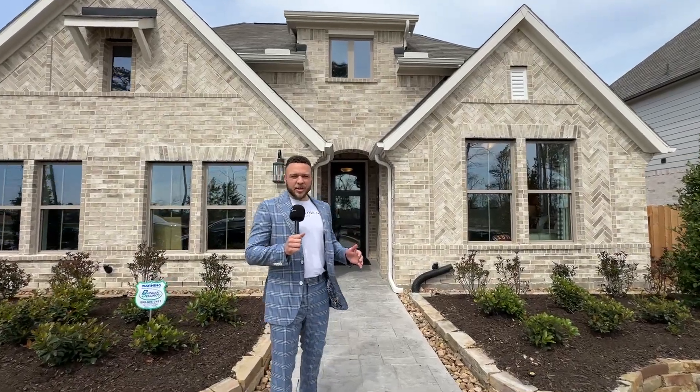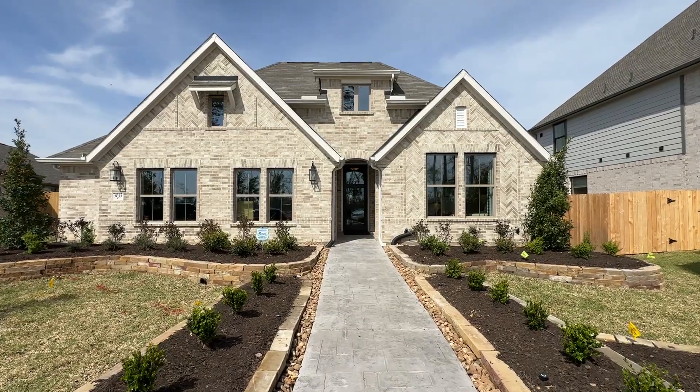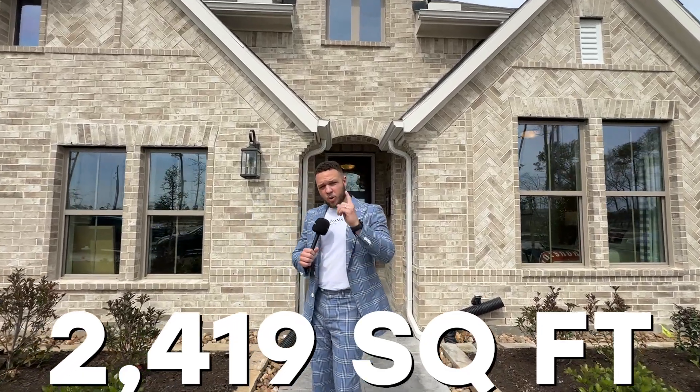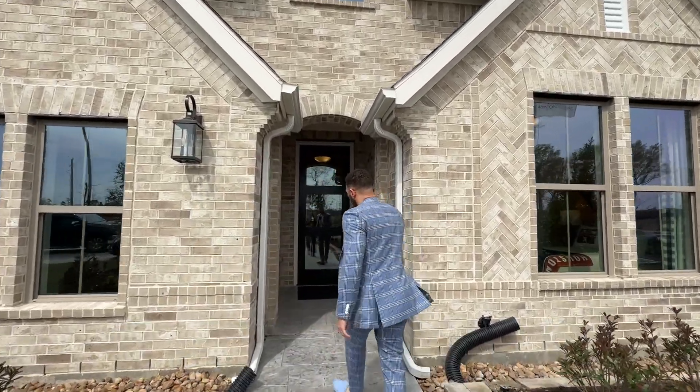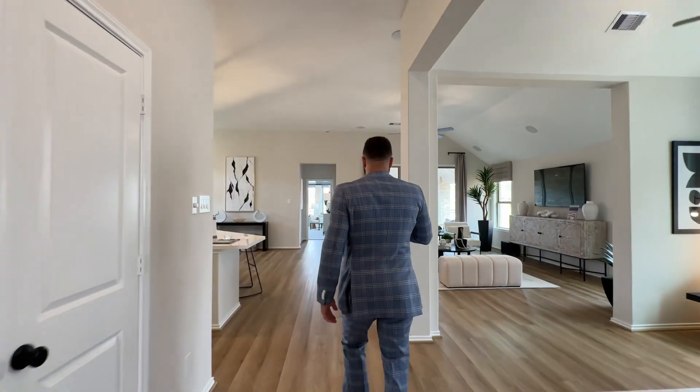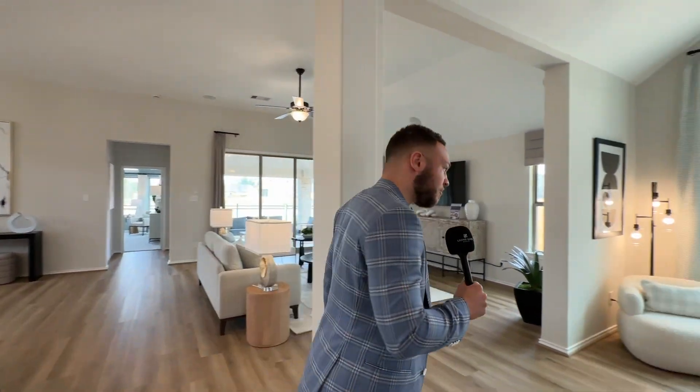Now we've made it to the Coventry home. This is the Kennendale model — four bedroom, three bathroom, 2,419 square feet, one story. This home is going in the low $400s. Let's see what it has to offer.